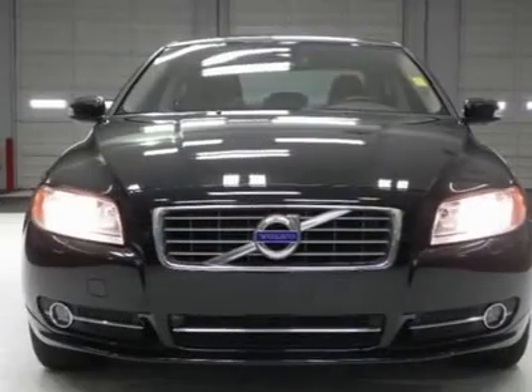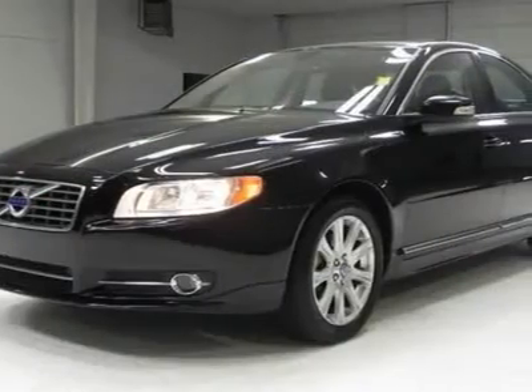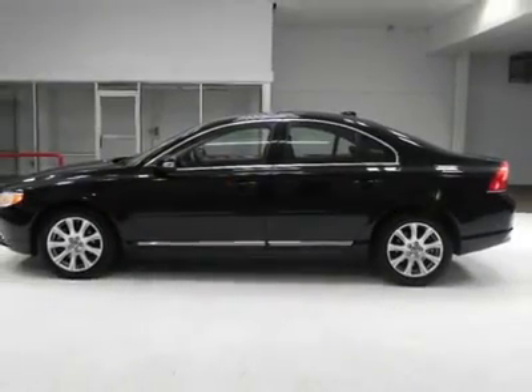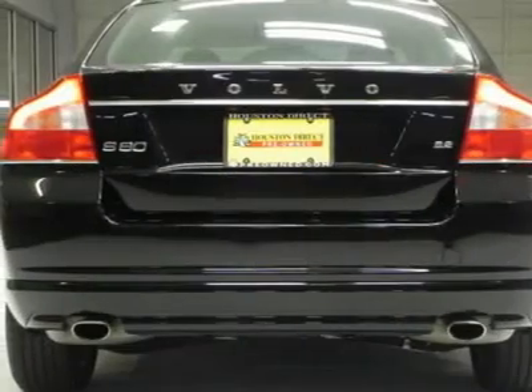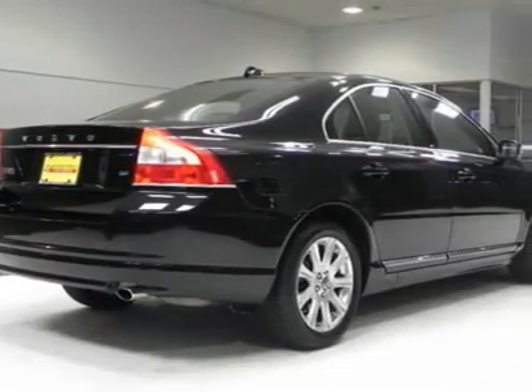You will find that this vehicle is loaded with options like 17 Cassini alloy wheels, P225/50R17 tires, front fog lights, a rear fog light with auto-off, a safe approach home safe security lighting, and tilt integrated turn signals, puddle lights, and power heated mirrors with memory.